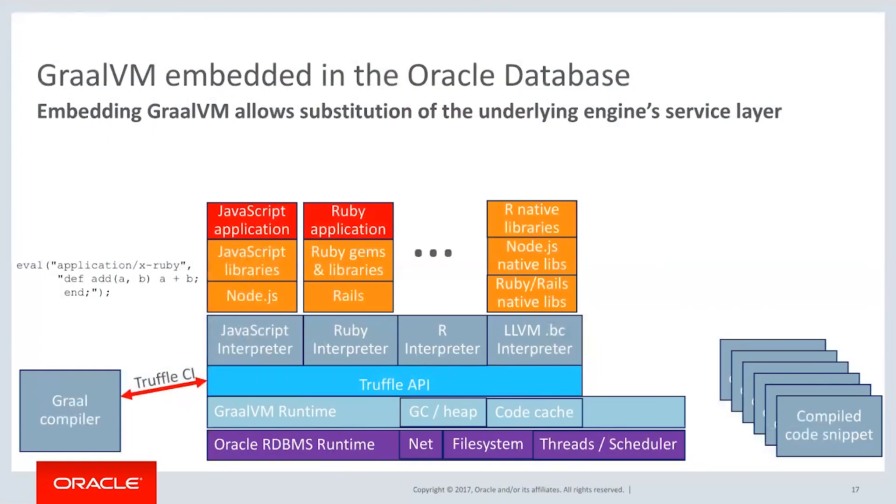By being able to put the GraalVM inside the database and run your application or analysis inside the database, you can significantly speed up — multiple x speed up — your application.